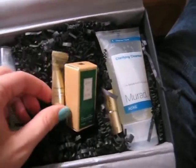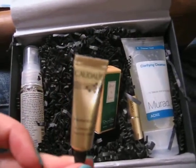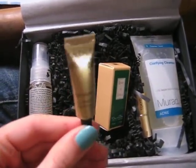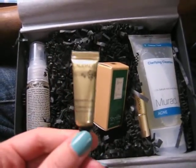The next thing I got I've already tried and I really like it. It's the Caudalie Premier Cru Eye Cream. This is their richest eye cream that Caudalie makes, and this is the 0.03 fluid ounce.